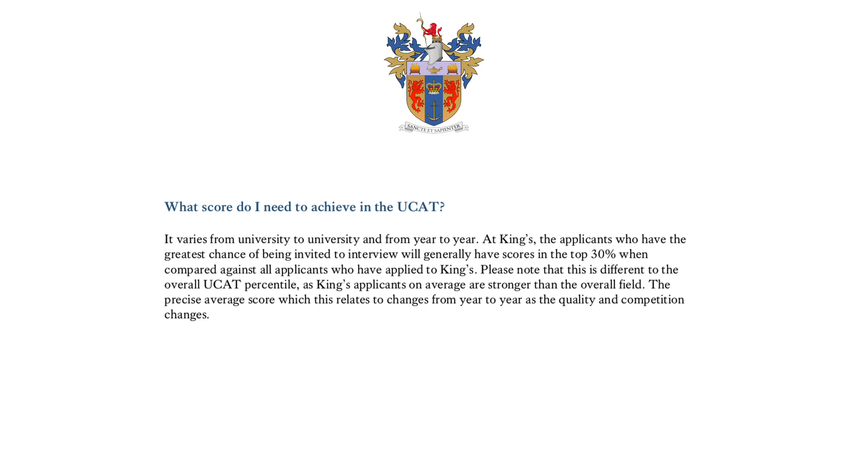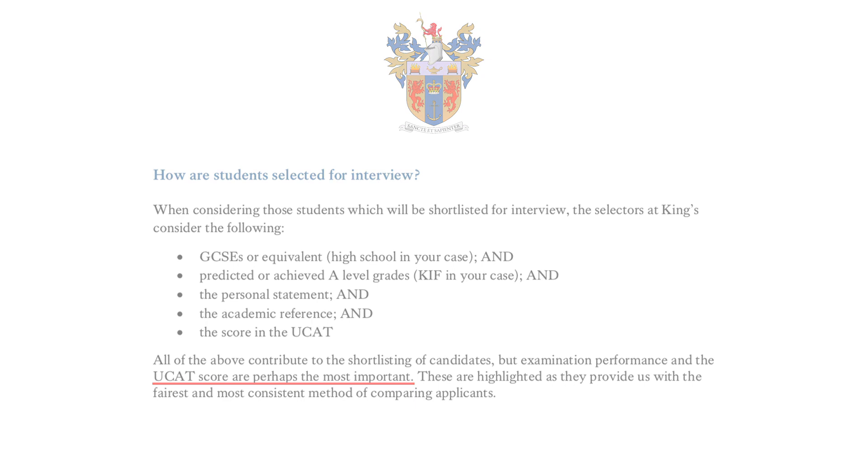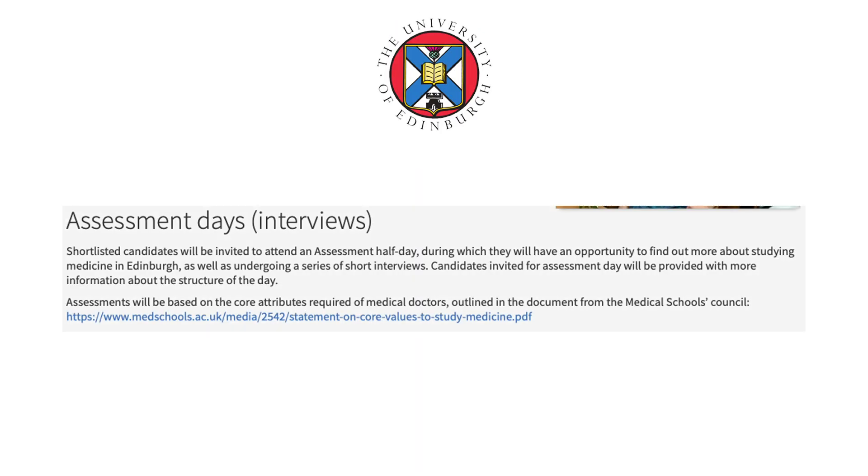King's College London is very similar to Manchester. They state that of all KCL applicants, those ranking in the top 30 percent based on their UCAT are usually invited for interview. Despite also considering academics, KCL states that exam performance and UCAT are the most important indicators, so a high UCAT score is strongly advised.